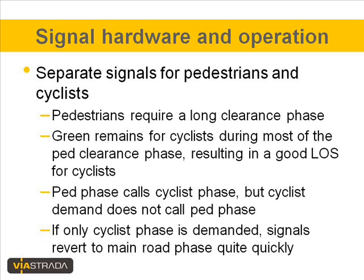It is standard practice in Christchurch that separate signal hardware for pedestrians and cyclists is provided. Pedestrians require a much longer clearance phase than cyclists, so when both pedestrian and cycle lights are operating, the pedestrian lights are in the clearance phase while the cycle phase keeps running on green, which increases the level of service for cyclists. The pedestrian phase calls the cyclist phase, but not the other way around — if only the cyclist phase is demanded, the signals can revert to the main road phase quite quickly.